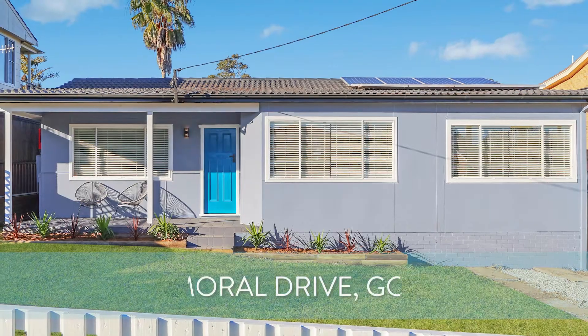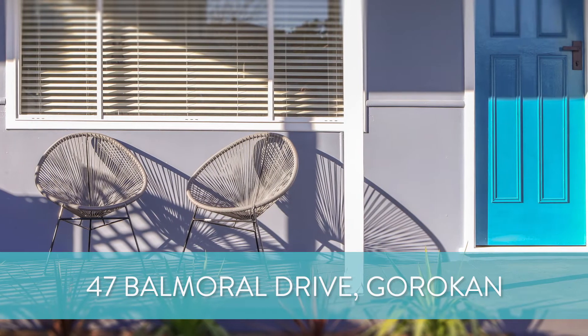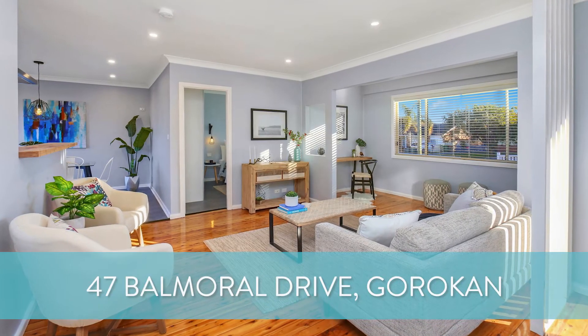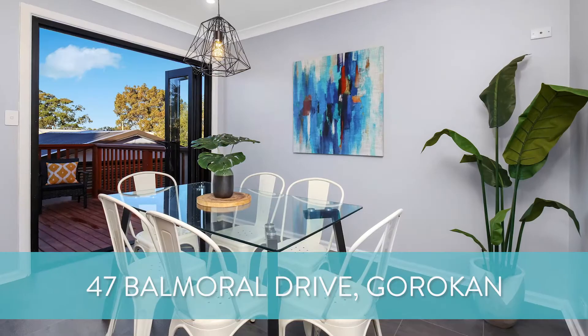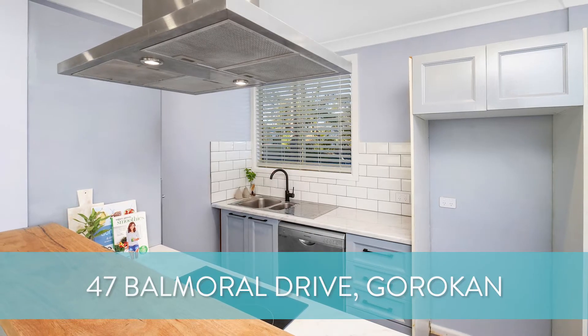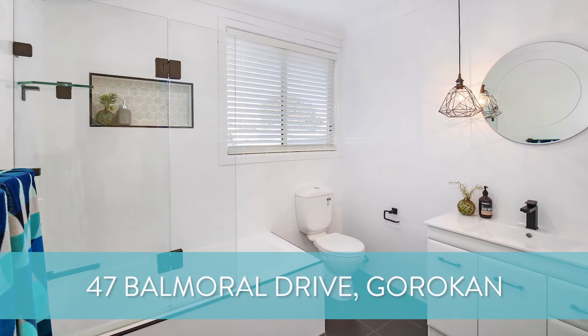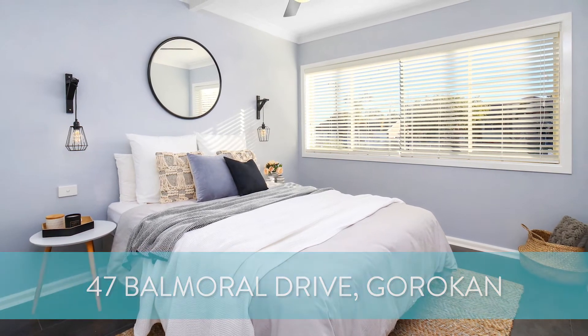A couple of great new homes coming to the market today. First is number 47 Balmoral Drive at Gorrikin — this is a fully renovated three bedroom home with an amazing yard, situated really close to the lakes and shops. This one's kicking off with an auction program, so it may sell prior to auction — keep your eyes on this one. The first open house is coming up this week.